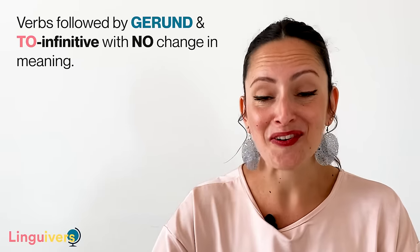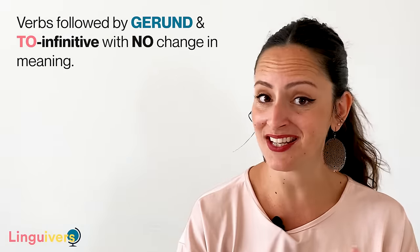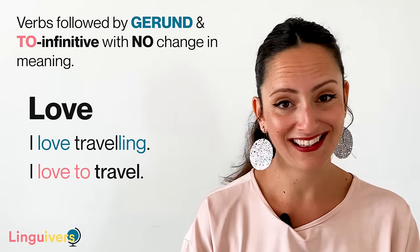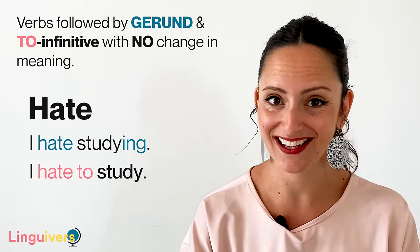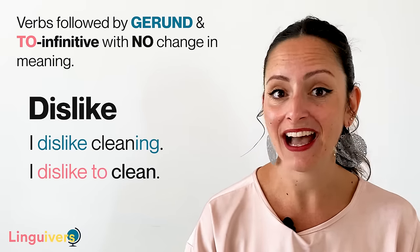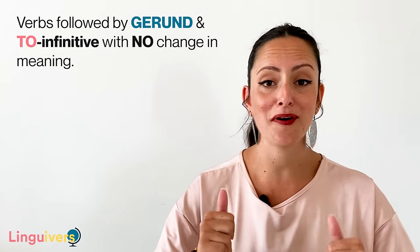We've seen verbs that can only be followed by gerund and only followed by to infinitive. Now we're going to see a few verbs that can be followed by both gerund or infinitive without changing meaning. This is the case of love: I love traveling / I love to travel. Hate: I hate studying / I hate to study. Like: I like sleeping / I like to sleep. Or dislike: I dislike cleaning / I dislike to clean. These verbs can use gerund or infinitive and both are perfectly fine.